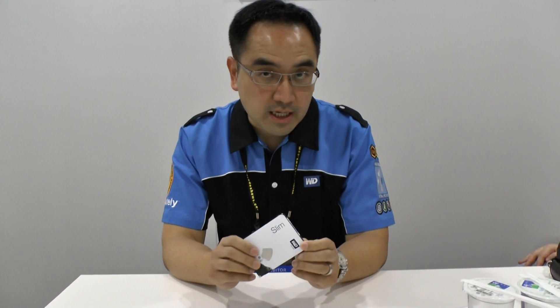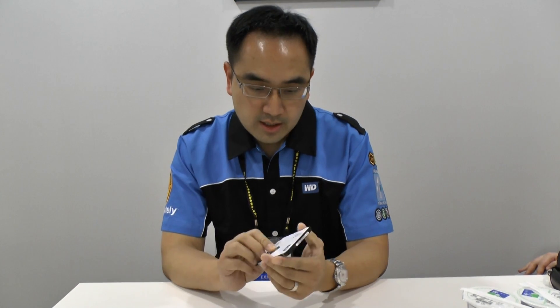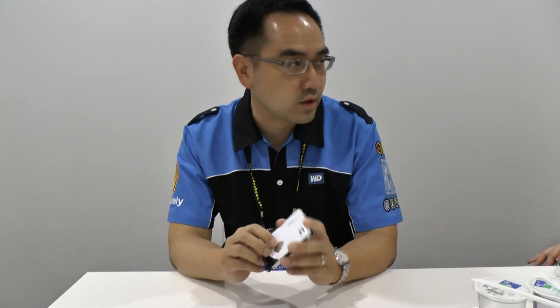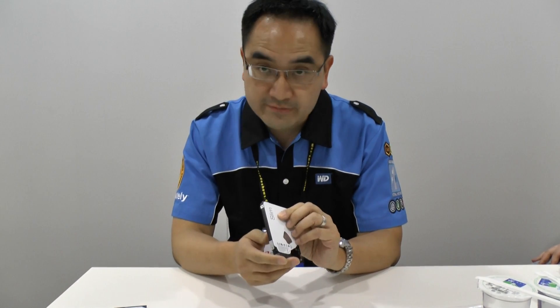What I'm holding today is WD's latest product. It's a seven millimeter drive, two and a half inch, and one terabyte capacity. This drive is the world's largest capacity in this form factor.